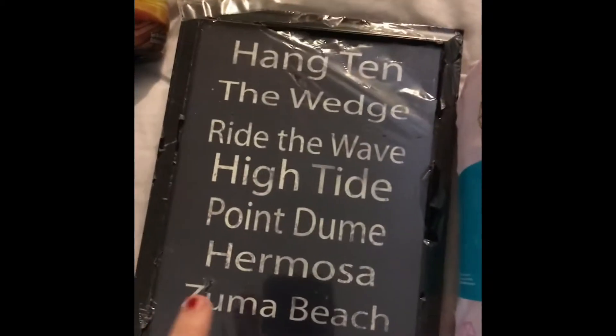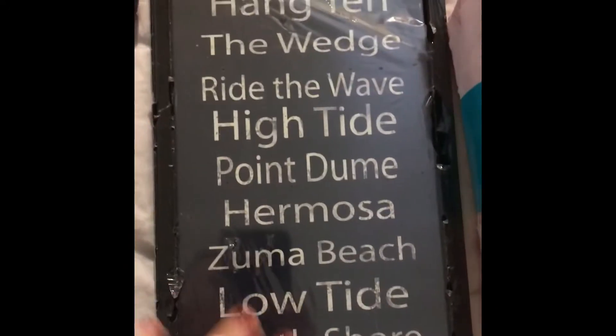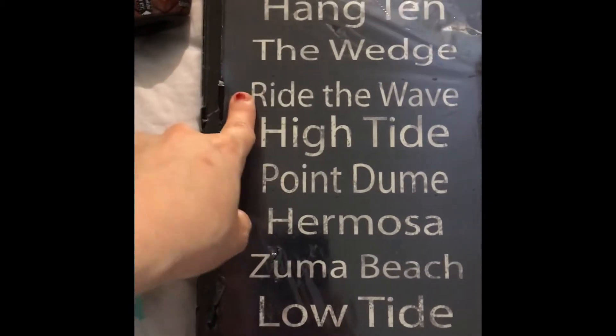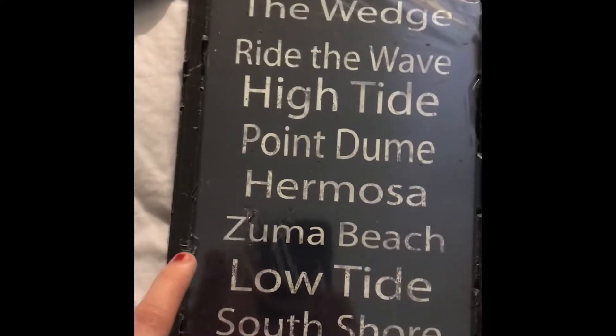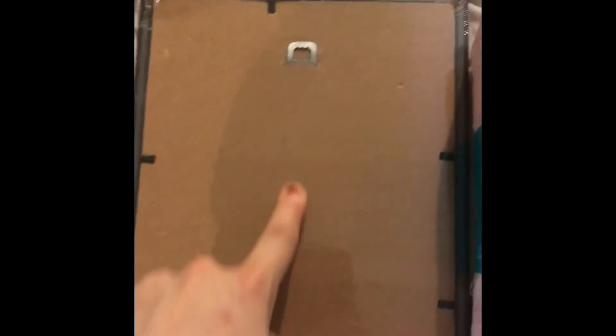Now for the Dollar Tree stuff. First I got this picture frame — I thought it was cute for my bathroom. It says Hang 10, The Wedge, Ride the Wave, High Tide, Point Dume, Hermosa, Zuma Beach, Low Tide, and South Shore. I thought that was cute — only a dollar, and it's got the hanger on the back already.